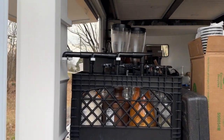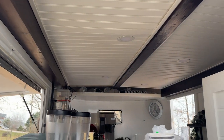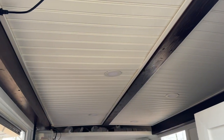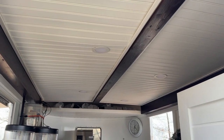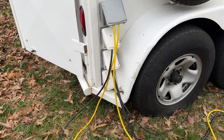The aesthetic in here totally matches our first shop that we opened — that was our idea, to match it. Coming around the side of the trailer here you see our electrical connections.